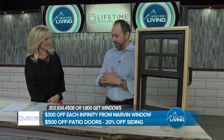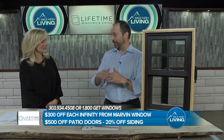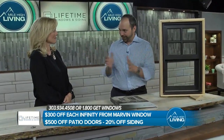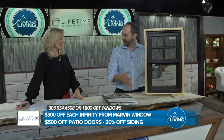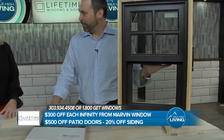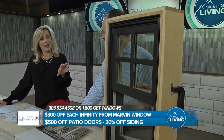A plastic vinyl window really only comes in white or beige. If you're adding a color to it, you're either painting it or wrapping it with a sticker. Dark colors on a plastic product that's already expanding and contracting — big no-no. With fiberglass, because it's not expanding and contracting, all these great dark colors that are so popular now are very, very easy to achieve.